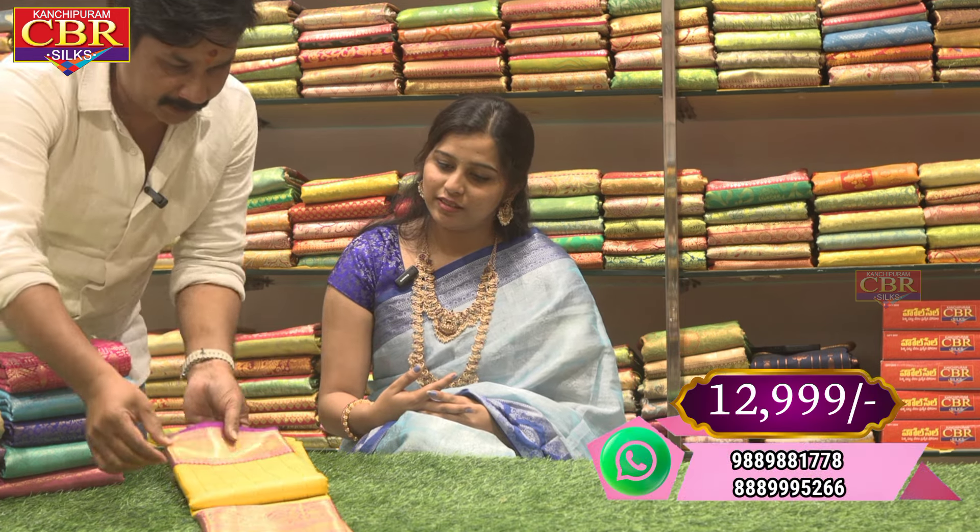Welcome to Kanchipuram's CBR Silks. We have a collection of Dharani Pattu.